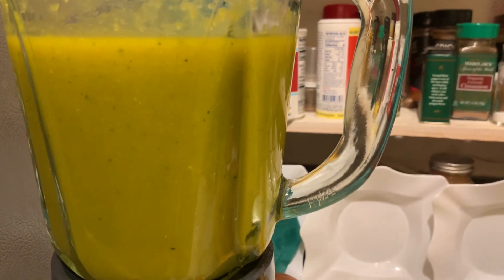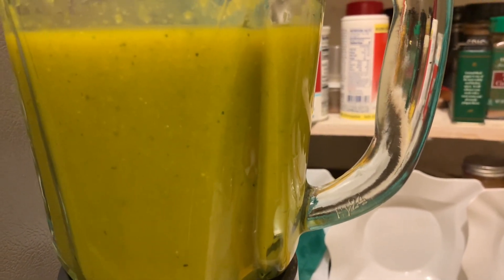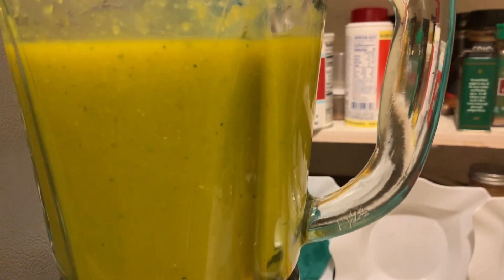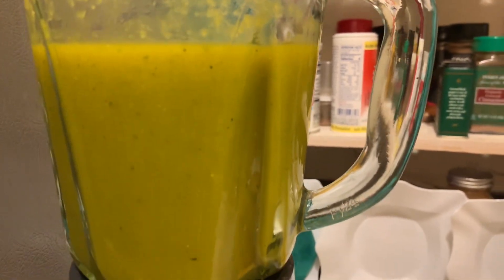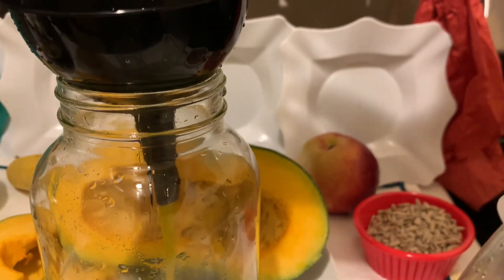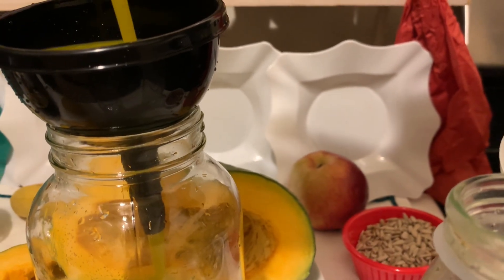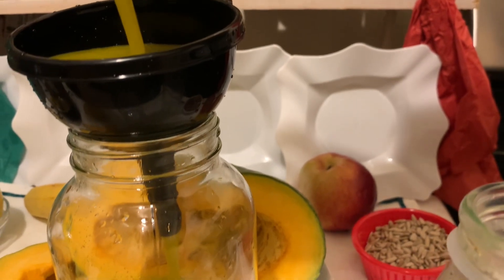As you can see, this is what the pumpkin juice looks like. I transferred it from the juicer to the blender for more liquid. Now I'm going to transfer it into a mason jar. One thing I would advise — if you want to try this, please consult with your doctor before trying it. This is for educational purposes only.